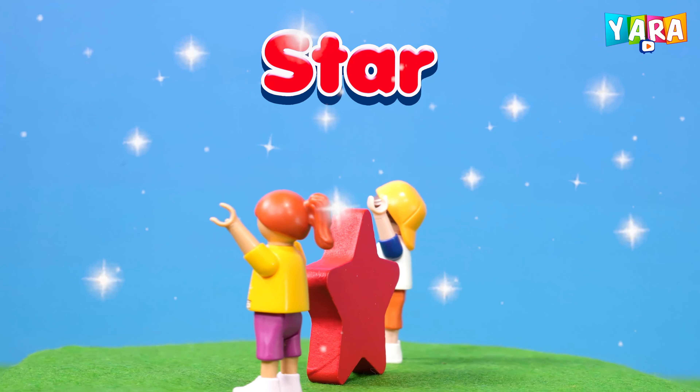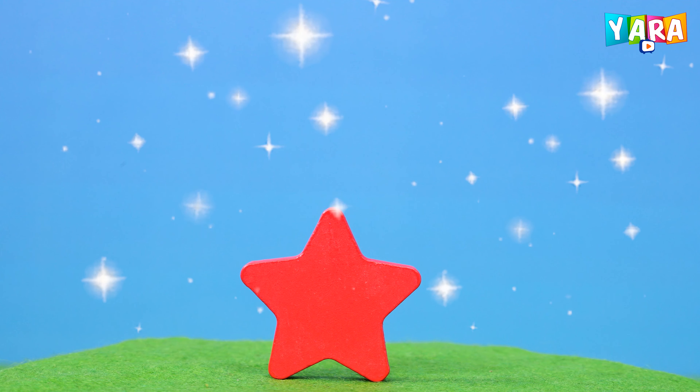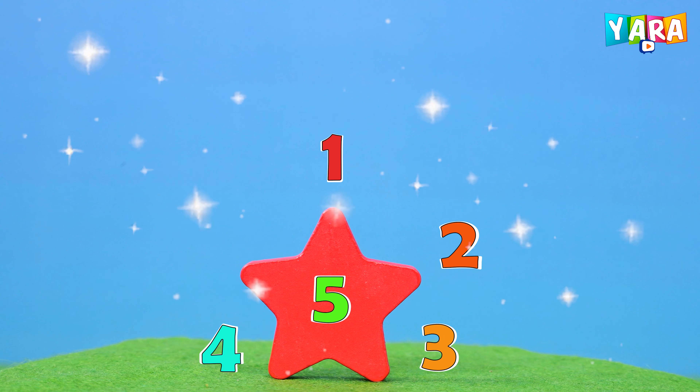This is a star. Red color star. Star has five arms. One, two, three, four, five.